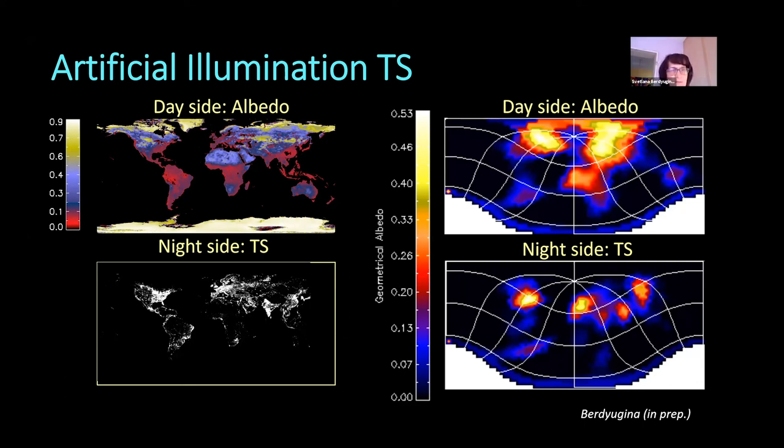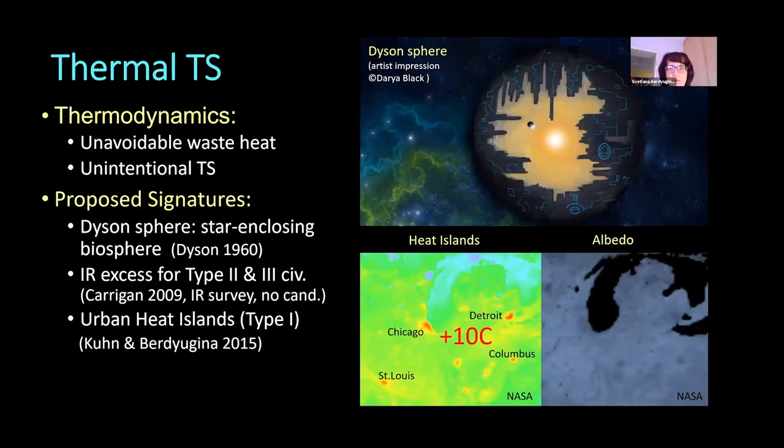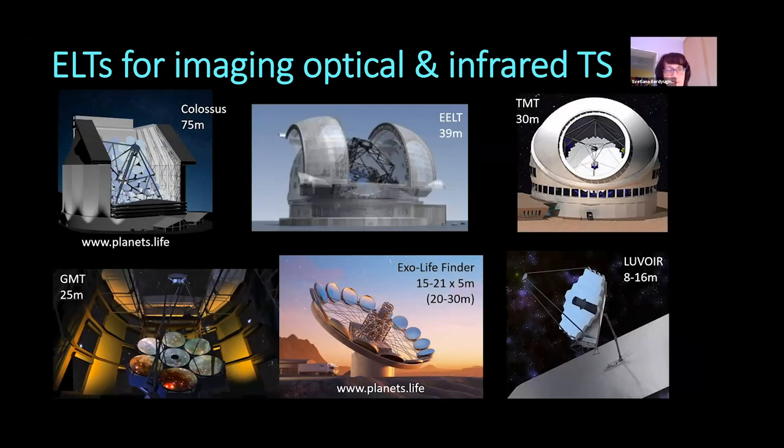For completeness, I should mention that thermal signatures can also be mapped because they are localized to urban areas on Earth, and if we scale them up they could be mapped on other planets as well. Here are the largest telescopes we are building and planning to build that would be able to apply this technique for nearby planets.